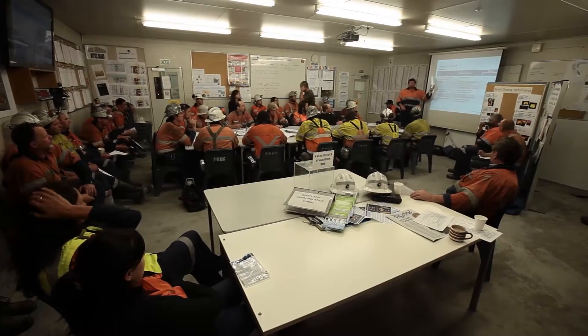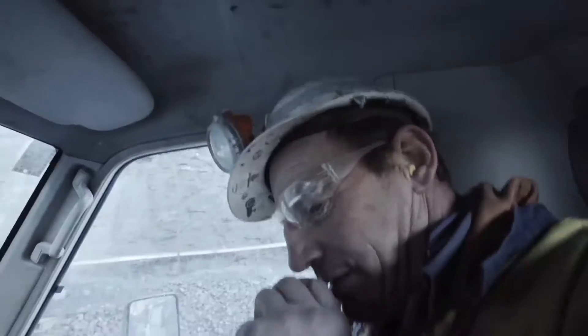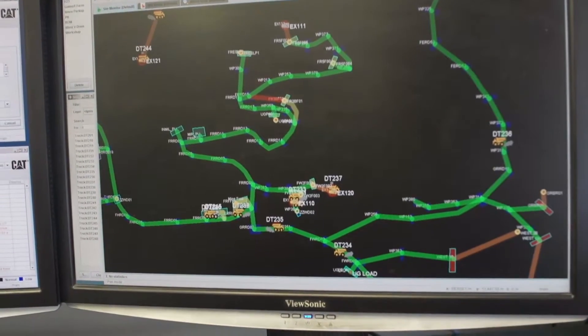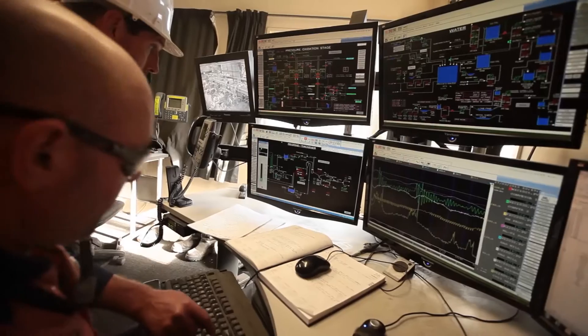Each shift begins with a mandatory safety briefing to reinforce standard operating procedures and discuss the plan of operation. In addition to continuous radio communications, the company uses a tagging system at the entrance to the underground mine. This system is used to track workers operating underground.